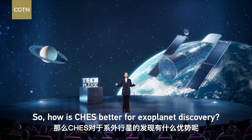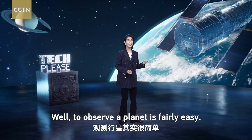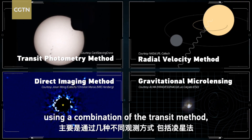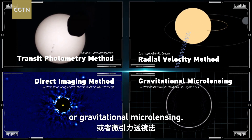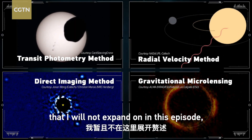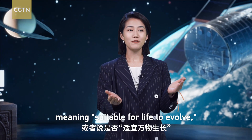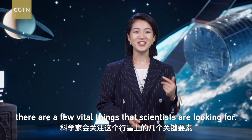So, how is CHESS better for exoplanet discovery? Well, to observe a planet is fairly easy. Scientists identify planets on a daily basis, using a combination of the transit method, the radial velocity method, direct imaging, or gravitational microlensing. To determine if a planet is habitable, meaning suitable for life to evolve, there are a few vital things that scientists are looking for.